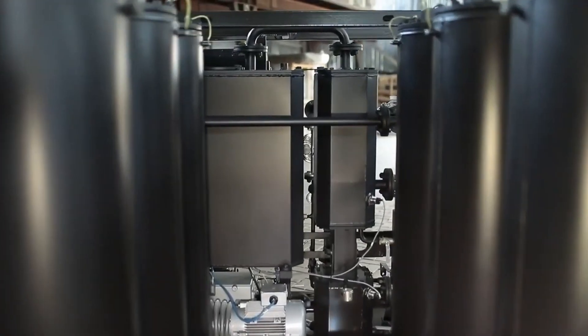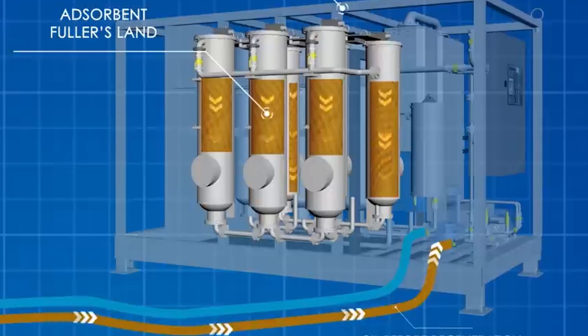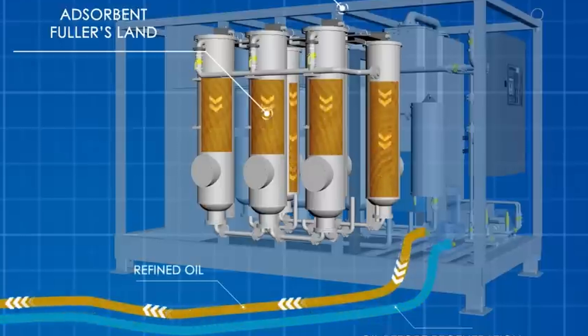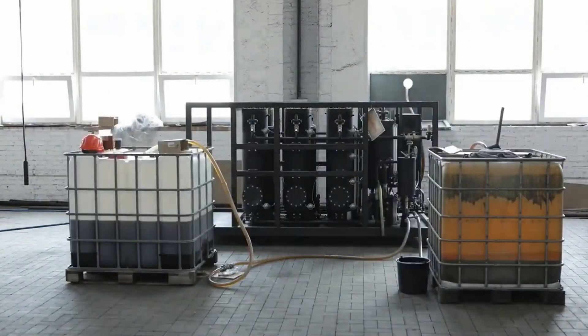The machine includes six columns, each of which is filled with an adsorbent with good absorbing properties. During the flowing of fuel through the columns, the adsorbent absorbs unsaturated and aromatic hydrocarbons, asphalt-resinous substances, sulfur, nitrogen, and acid-containing compounds from the fuel.